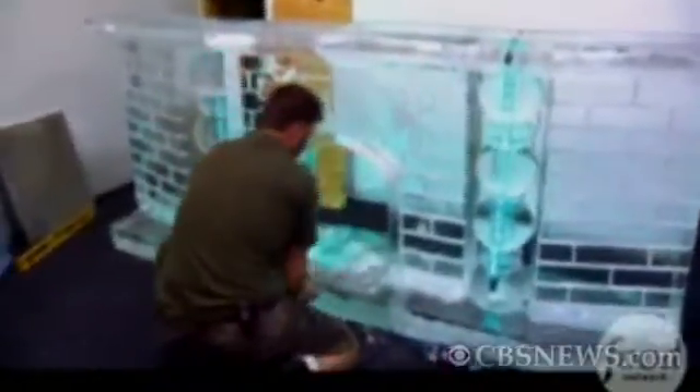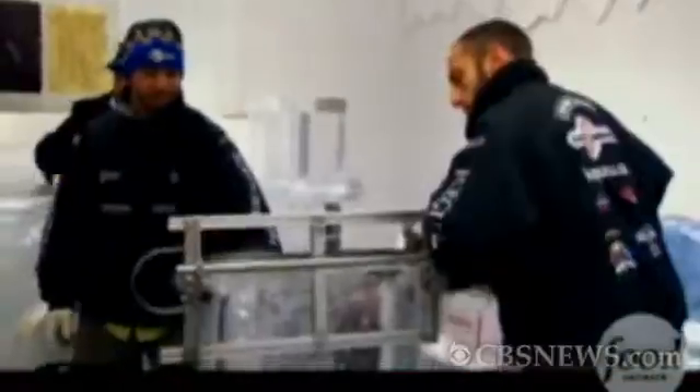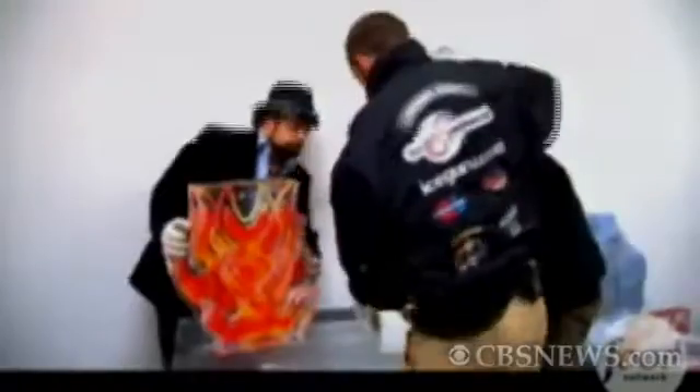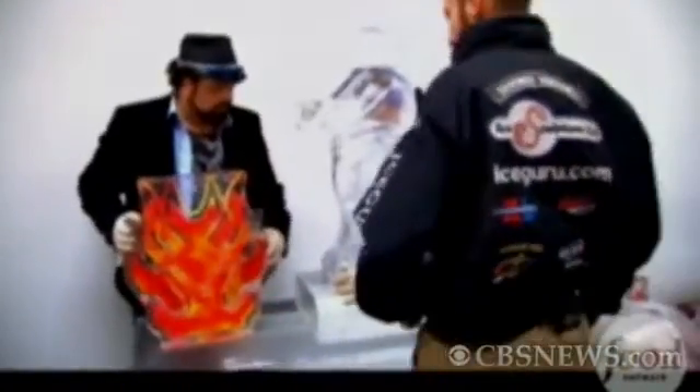Derek Maxwell, my business partner — both chefs. We did this as part of our job and then we decided to specialize in it. Some people go into pastries and specialize in cakes or pulled sugar. We decided to go from being a full-time chef to specializing in the ice sculpting portion of being a chef.